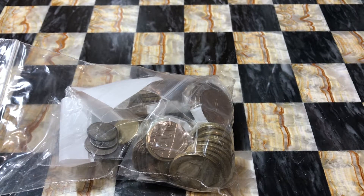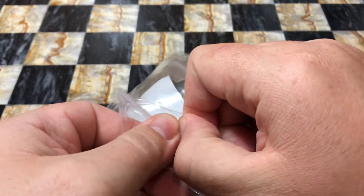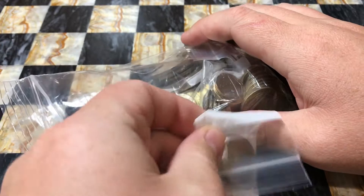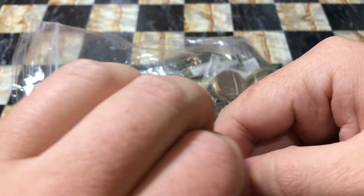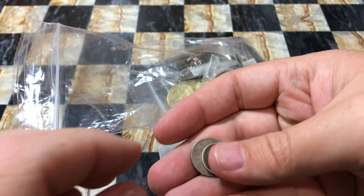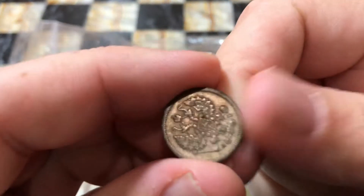Hey everyone, a coin medal artist here. I went to a coin shop where normally the only thing I look at is his world silver. He typically gives it to me at spot, whatever I pick out. He had told me that it had gotten looked through and gotten picked over. I pulled three little coins out.